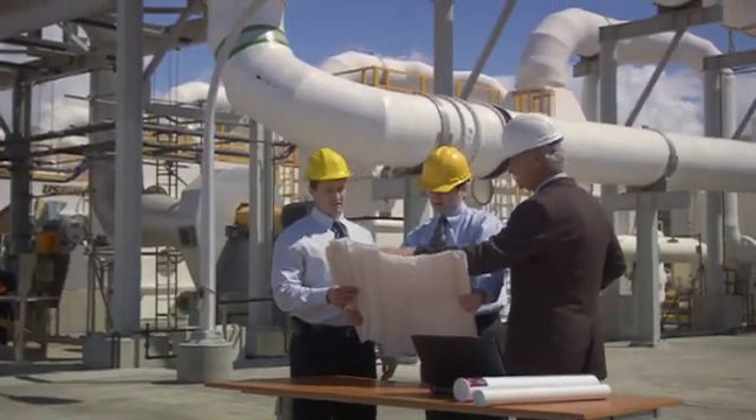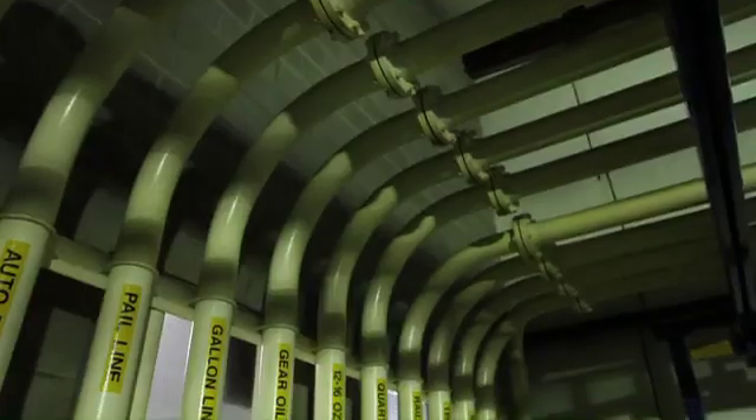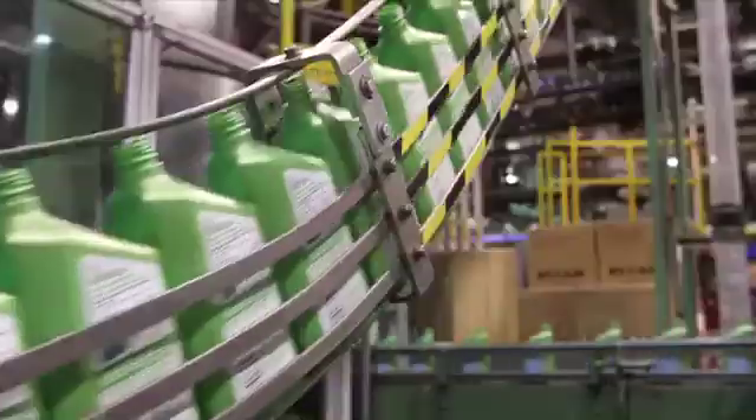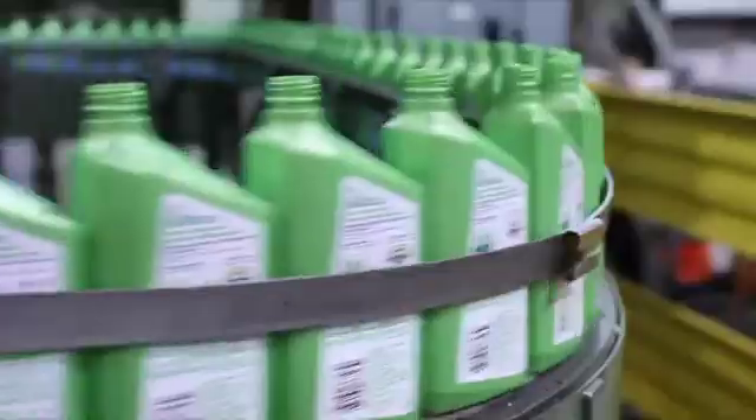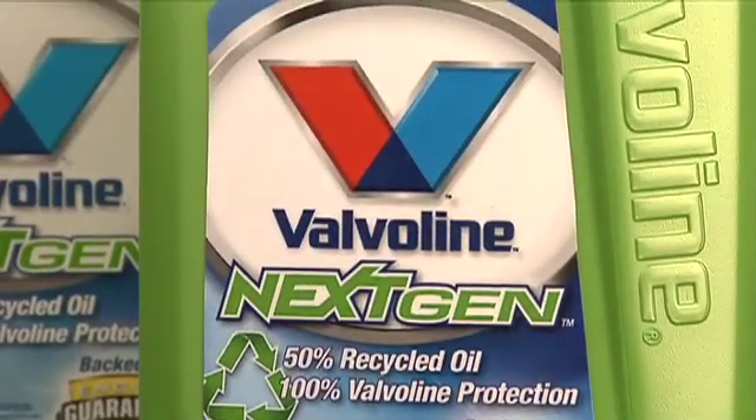Over the years, new technology and new processes have transformed recycled oil. In fact, re-refining now uses the same processes as refining crude oil. It even produces the same results — motor oil that exceeds the tough standards set by the American Petroleum Institute.